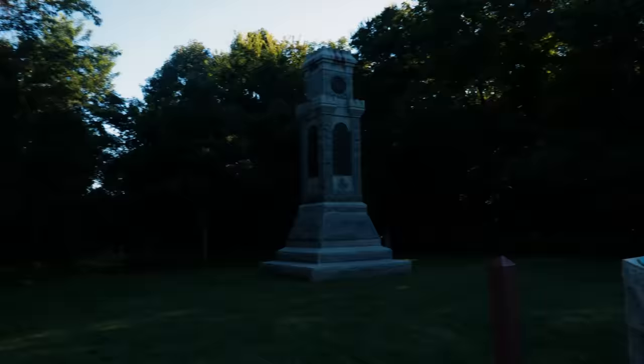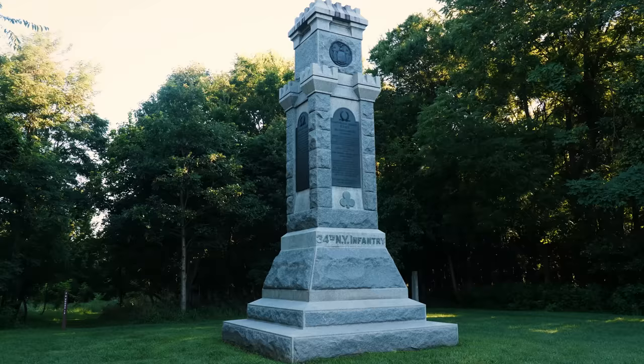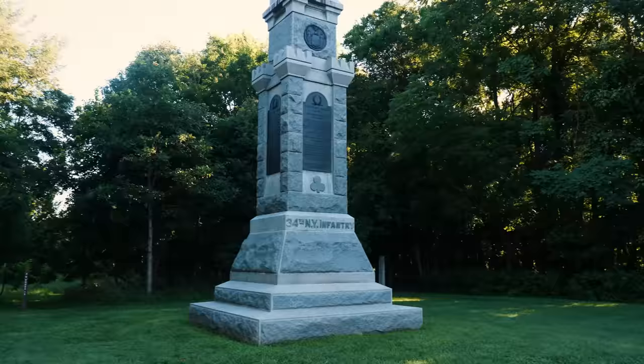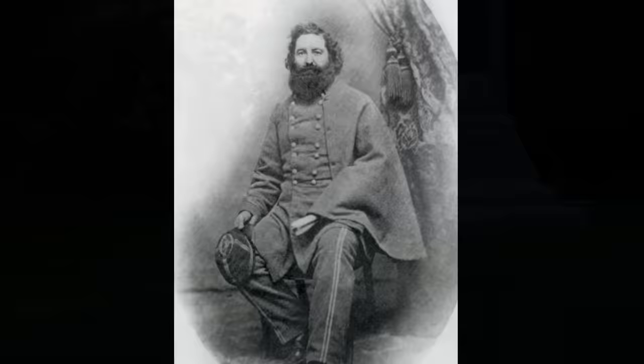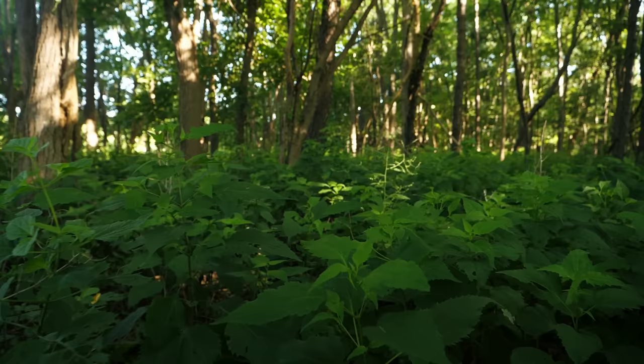There's another monument here for the 34th New York Infantry, which was part of Sedgwick's division and for some reason ended up over here as well. The deciding factor on this knoll right by the Dunker Church was the entrance of Lafayette McClaws's division, coming from the direction I'm standing right now. As Sedgwick is moving into the West Woods, he has no idea that McClaws is about ready to slam right into his flank.